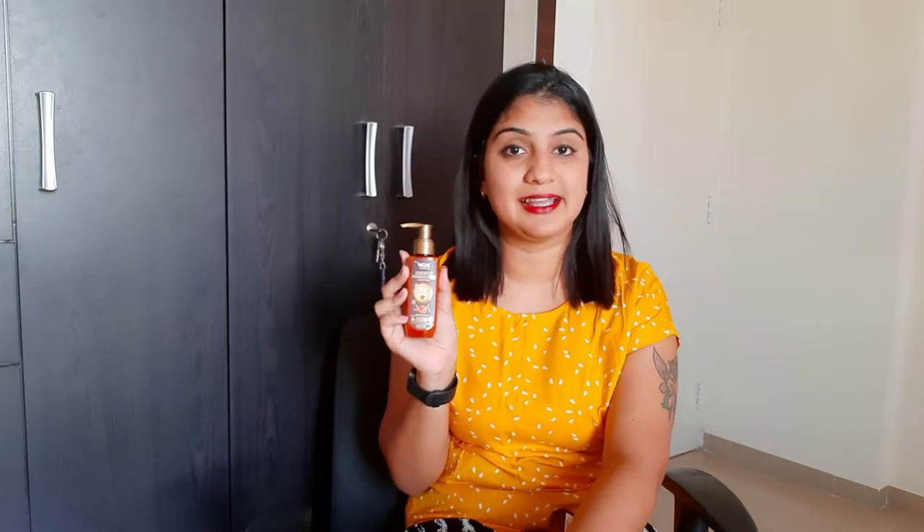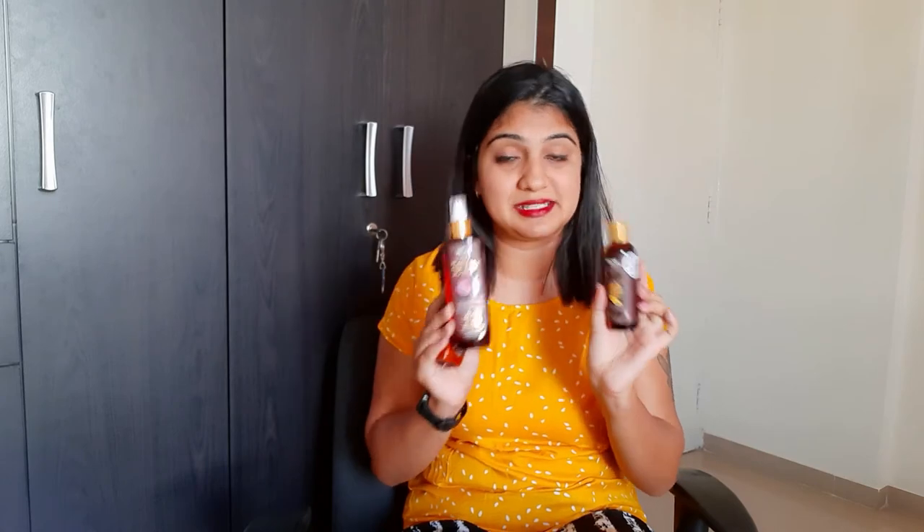Moving on to skincare, I have the WOW Sunscreen, which is an SPF 35 sunscreen. It's been tested and doesn't have chemicals — it is paraben and silicone free. This sunscreen has made a great change in my cosmetics routine. It's non-oily, non-greasy, and it just gels so well with the skin. You can also find this one in my haul pack collection.